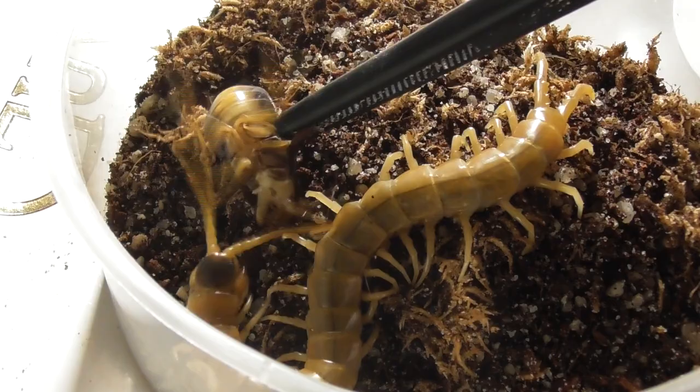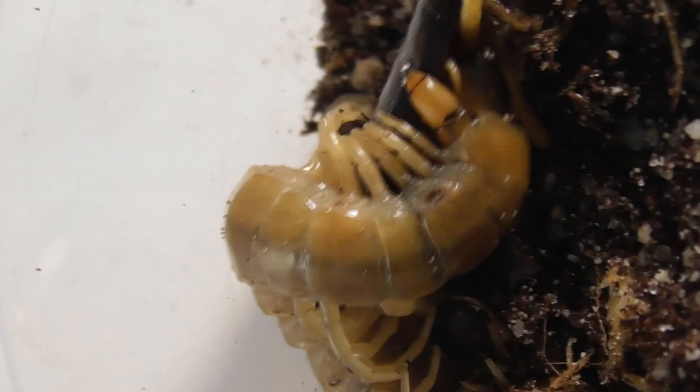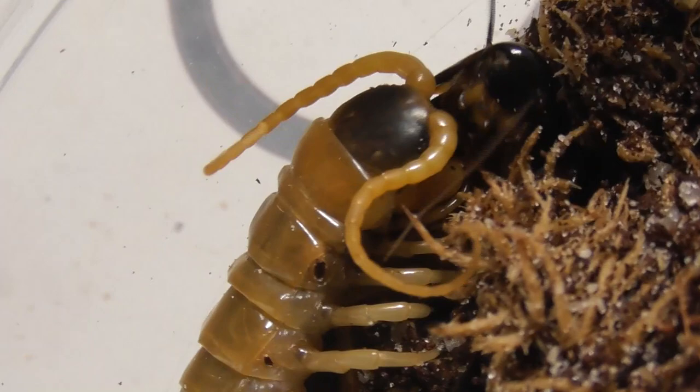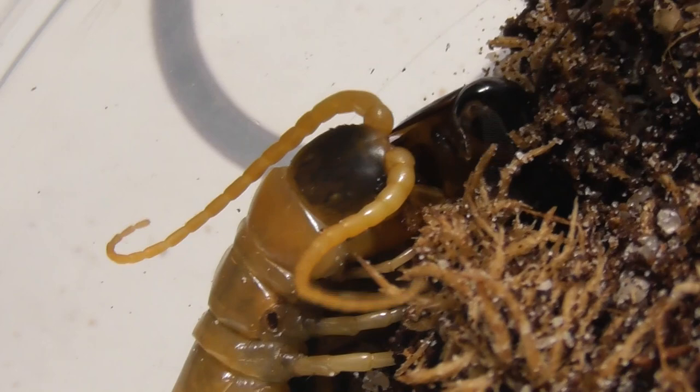Here's a nice takedown from the first of the centipedes. About that enclosure, that's just a temporary setup because its actual enclosure had a bit of a mould outbreak and I'm keeping it in that until I can fix it, so no sweat about that. But as you can see by the veracity of its feeding, this centipede does not seem to be all too bothered by its accommodation.